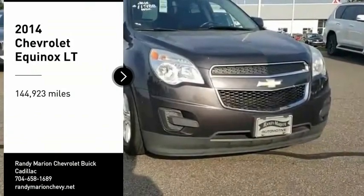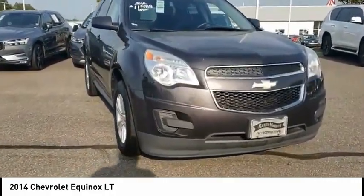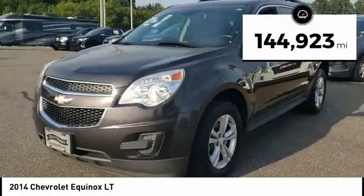Make a great choice today with the 2014 Equinox. Fuel efficiency, safety, and value equals the Chevy Equinox. This vehicle has less than 145,000 miles.